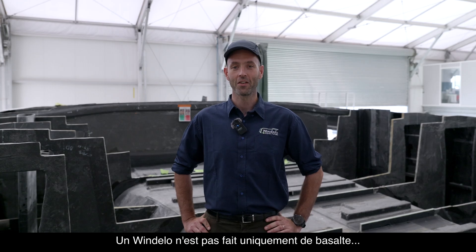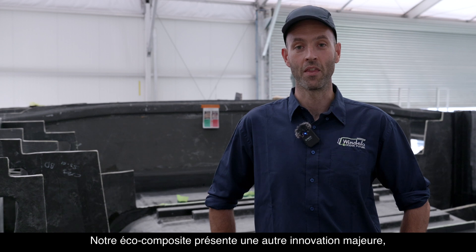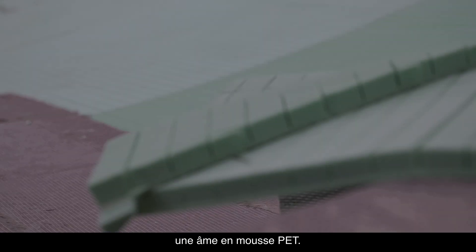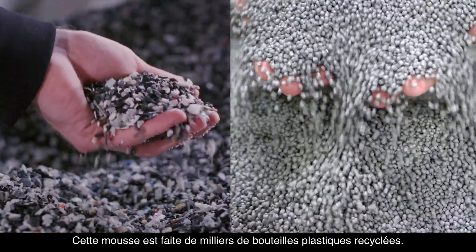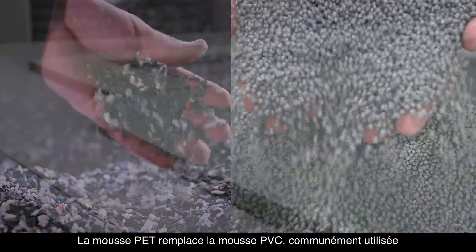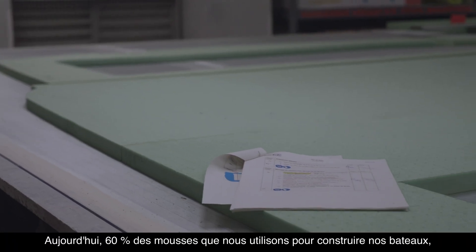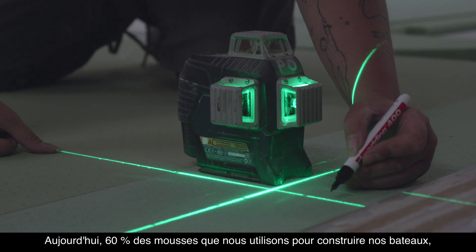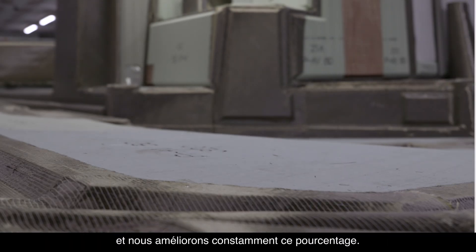The Windelo is not made of basalt alone. Our infused composites feature another major innovation: the PET foam core. This foam is made from thousands of recycled plastic bottles, and replaces the PVC foam commonly used in the maritime industry. Today, 60% of the foam used in our boat construction is made of PET, and we keep improving this ratio.